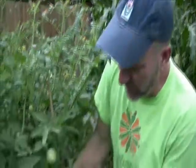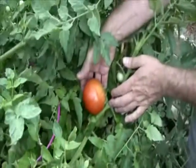Obviously no southern garden is complete without tomatoes, and I can't go with just one or two varieties. We have about 10 to 12 different varieties of tomatoes in the garden this year. Here's one called Better Boy — look at the size on that.